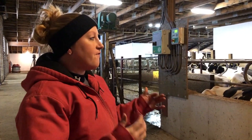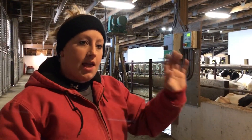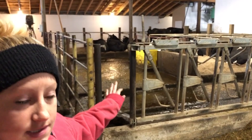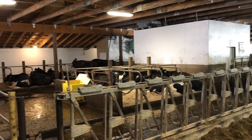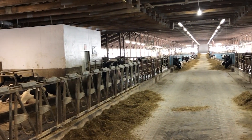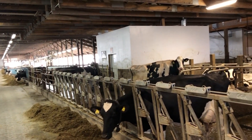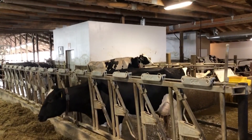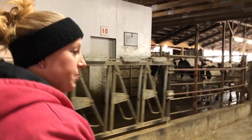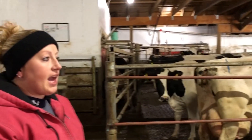Inside the barns, we have four pens of 180 cows in each pen. We have pens 1 and 2 for our mature cows. This is our robot barn, and we have these back pens which are sort pens with 15 stalls of sand-bedded free stalls. We use those stalls for fresh cows, any cows that need extra attention, and training fresh heifers. The robots are set up three per pen in an owl formation, which lets us utilize the sort gate to get cows to the back pen.